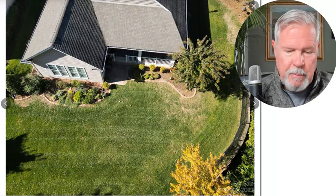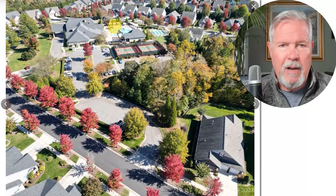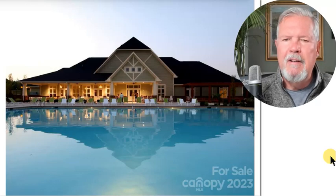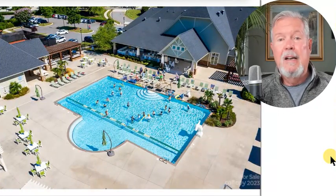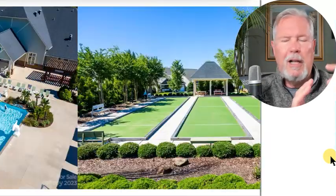More importantly than the house — because a house is a house — you are buying into a lifestyle. It's beginning to be more important to some of us: that monthly HOA. By the way, you can see they've got pools, more than one pool, and it's gorgeous. There's just a lot of life in this community. It's a mature community where a lot of people have grown up together.